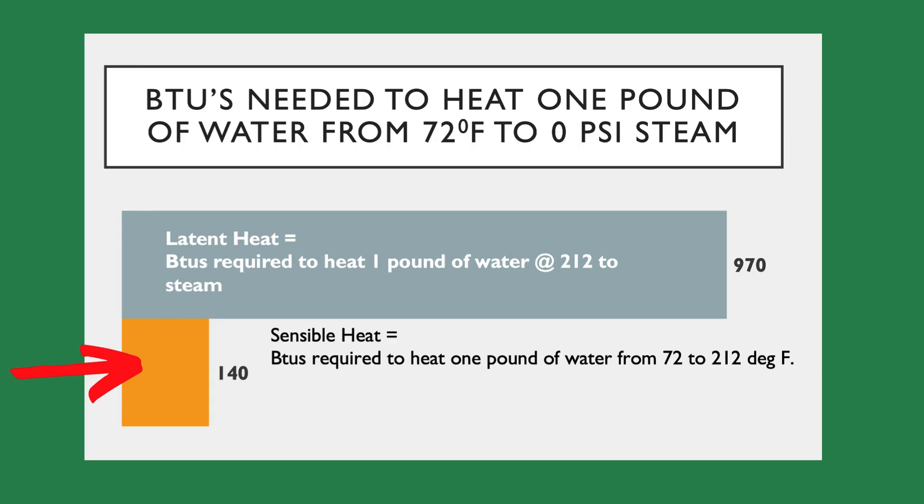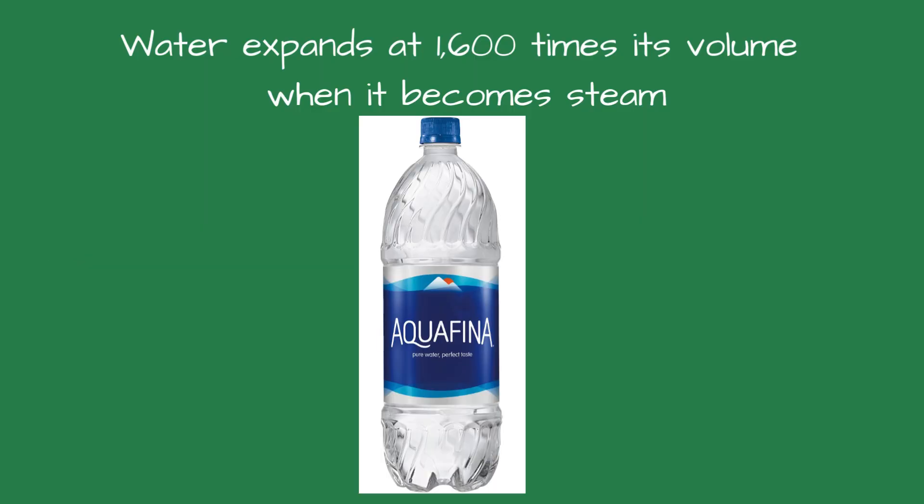Once the temperature reaches 212 degrees, it requires 970 BTUs to change 1 pound of water to steam. When water becomes steam, it will expand its volume by 1,600 times. For perspective, if you convert a 16-ounce bottle of water to steam, the steam will fill 100 feet of 2-inch pipe. That's called latent heat — it's the heat required to cause a change of state: water to steam.